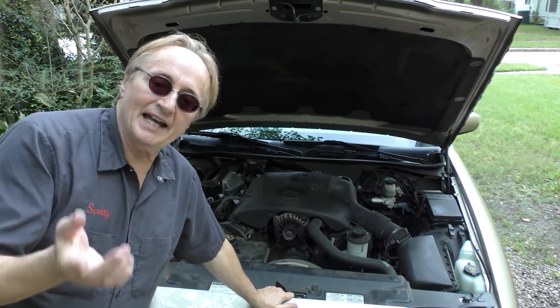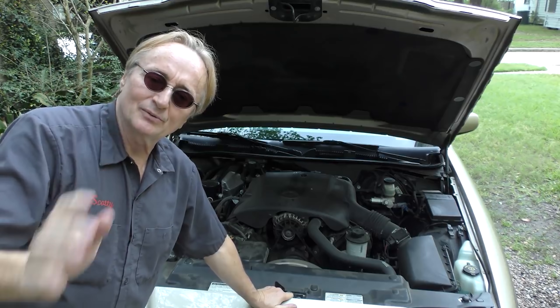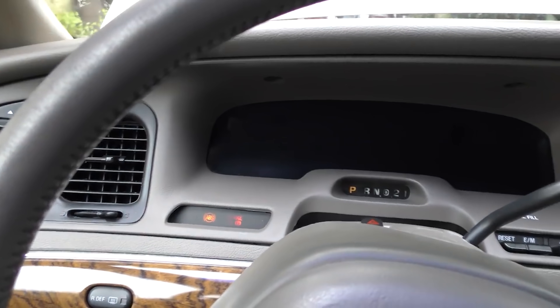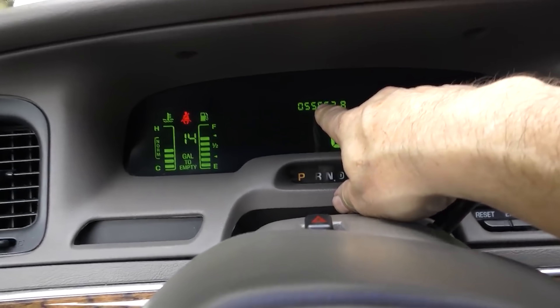With this overbuilt engine and a solid transmission, these things can basically run forever if you take care of them. This one will start right up — it's only got 55,000 miles on it. This baby isn't even broken in yet. You see these things with 300,000 miles, but this is a 21-year-old car that's only got 55,000 miles on it.